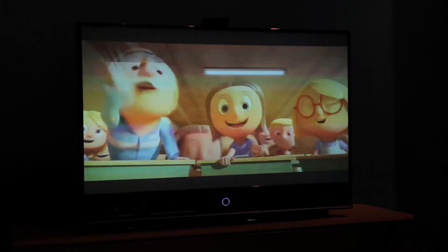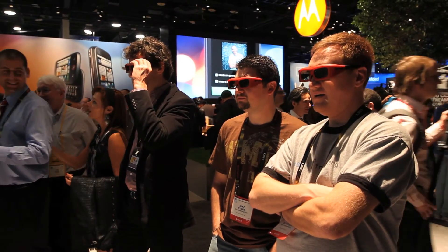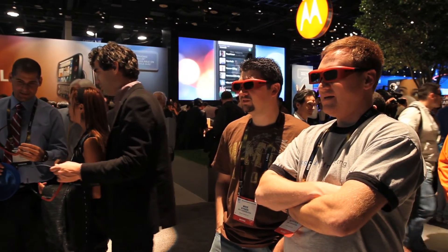The technology is just coming to play where it's much more affordable, and the movies are really helping promote 3D as a technology. The glasses that you have to wear are making it more adaptable for consumers to understand and want that in their homes.